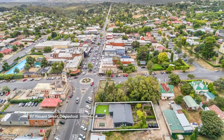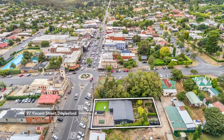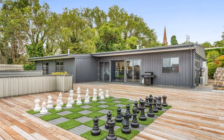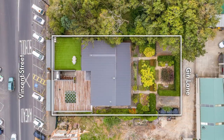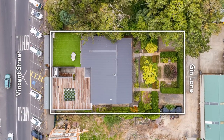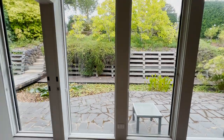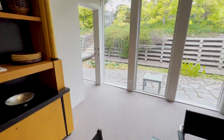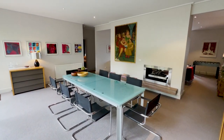A remarkable property situated in the thriving heart of Dalesford, Cousin Gilbert is one of the few homes that truly manages to stand out amidst the plethora of gorgeous lodgings that Dalesford has on offer. From the spectacular pond and lush garden to the stylish interiors, Cousin Gilbert represents a slice of luxury penthouse life tucked away in regional Victoria.